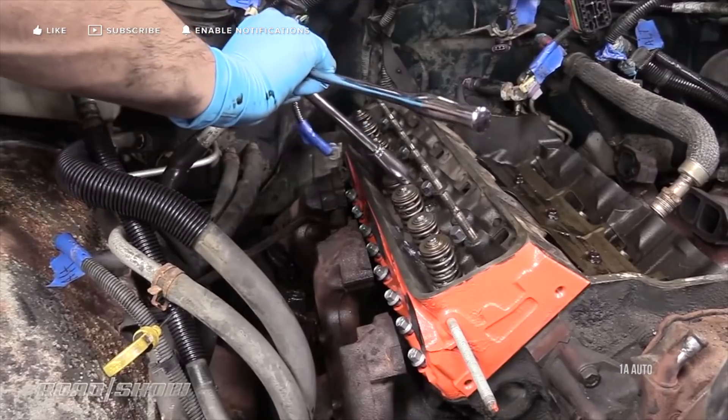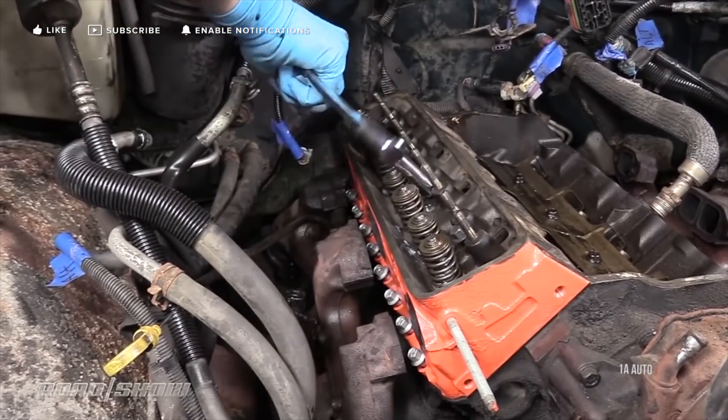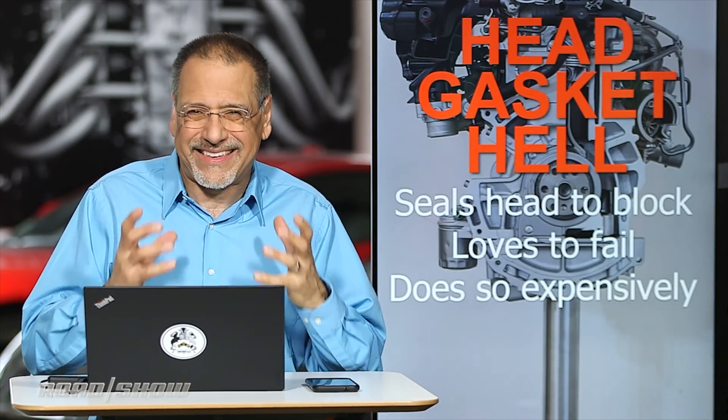There are no cheap head gasket repairs — not if you do it right. They are a major teardown. So let's learn why the head gasket is still with us, why it's so important, why it's such a disaster when it goes wrong. Let's go to the engines.